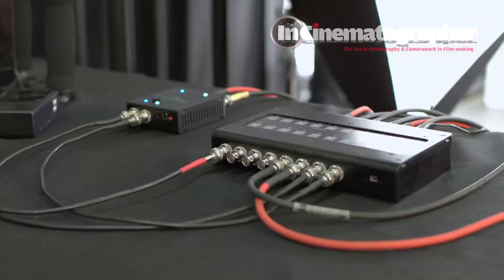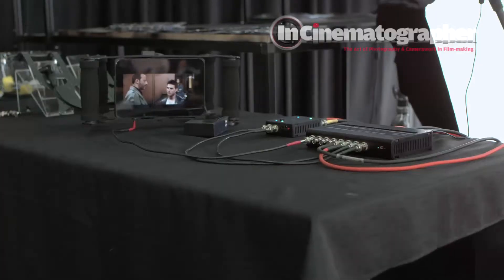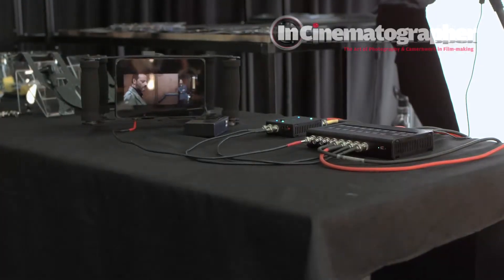We have our new 8x8 matrix switcher, which is a half rack switching unit. It has 8 inputs, 8 reclocked outputs, and all 12G of course. So any kind of video distribution or video manipulation, we have everything you need for that. We also have our 2-4 switching reclocking DA, which is 2 inputs and 4 outputs — great for 3D use as well as multi-camera sync shows, because you can reclock those signals and use whatever you need as far as outputs go.